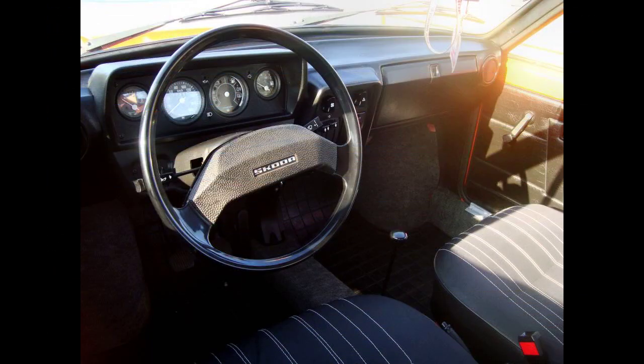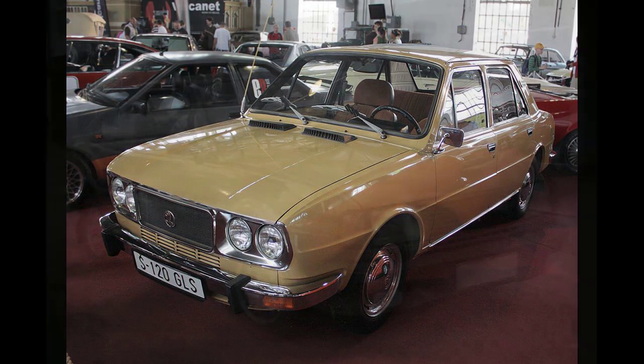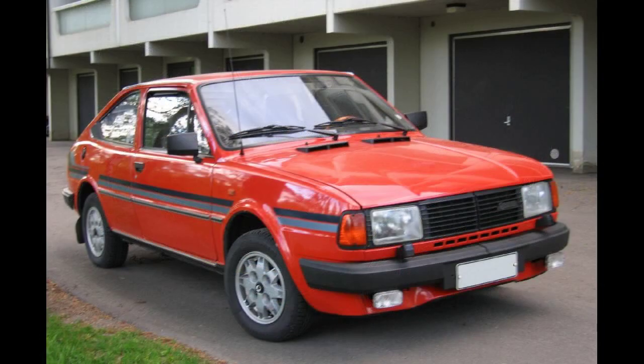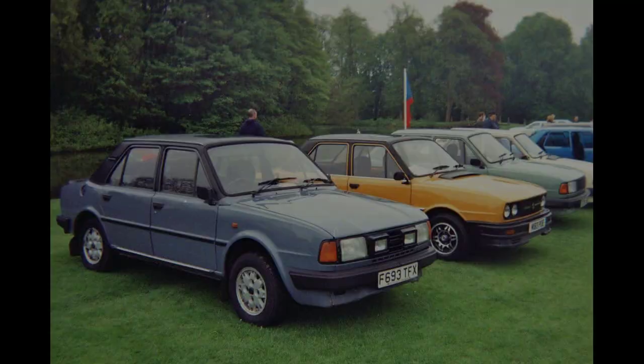The Škoda 105/120 was initially available in three model forms with a choice of two engines. The 105S and 105L were powered by the 1046cc, 44 bhp (33 kW / 45 PS) engine, while the 120L was powered by the 1174cc, 49 bhp (37 kW / 50 PS) engine. The 120LS and 120 GLS models, which had the more powerful 1174cc, 54 bhp (40 kW / 55 PS) engine and higher equipment levels, joined the lineup in 1977 and 1978 respectively.